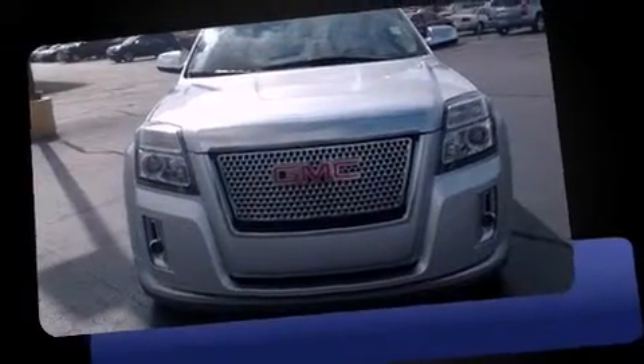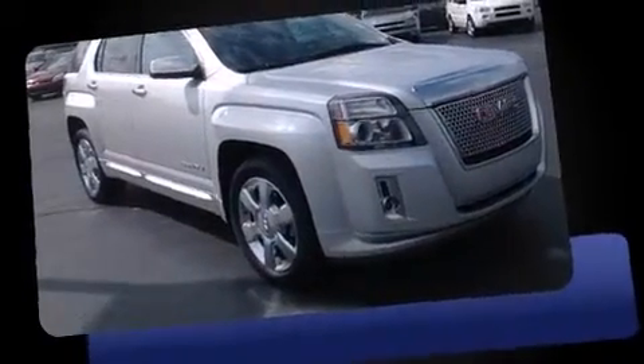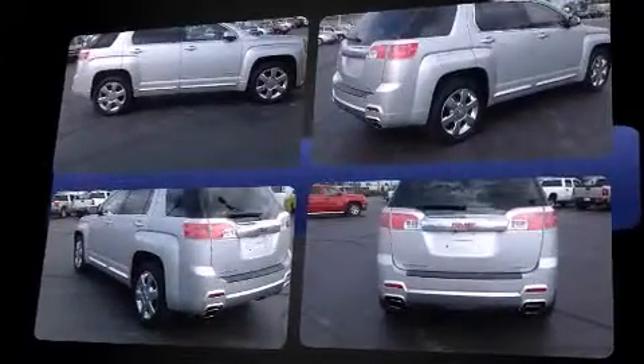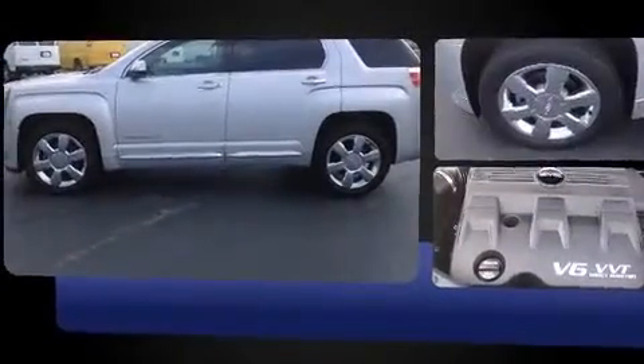Take command of the road in the 2013 GMC Terrain. A 3.6-liter V6 engine pairs with a sophisticated six-speed automatic transmission, and all-wheel drive keeps this model firmly attached to the road surface. This model accommodates five passengers comfortably.